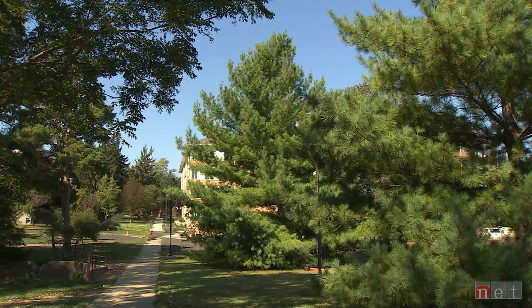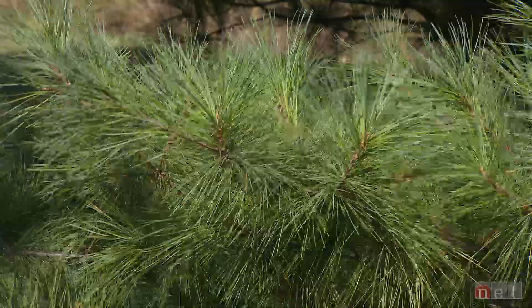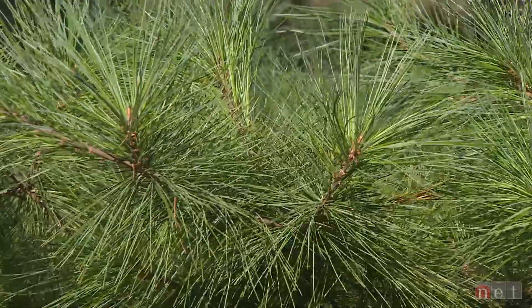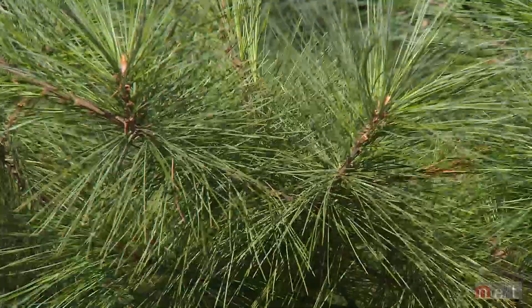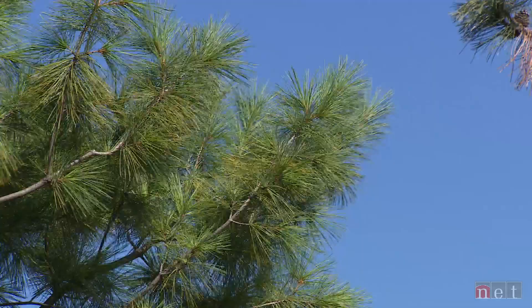And of course, we always get calls about pines — white pines in particular. When those yellow needles start to show up on the interior of those twigs, those are the old needles. It's like losing hair — hair gets old, hair falls out. Same thing on the needles of pines. When they do that is going to be associated directly with whether that pine has needles that last 2, 3, 4, 5, or 7 years, or whether it does that early or later in the fall. Nothing to worry about, nothing to do.